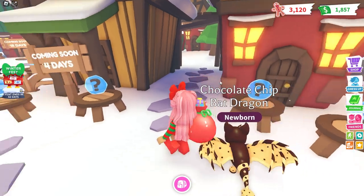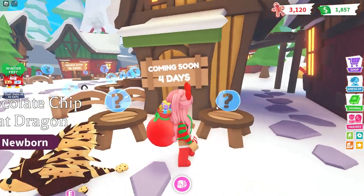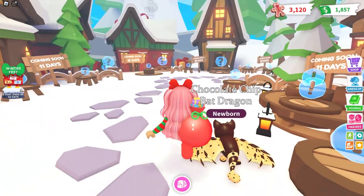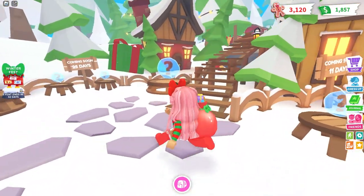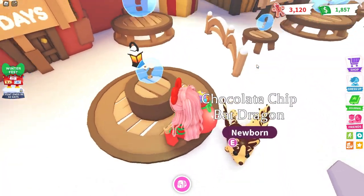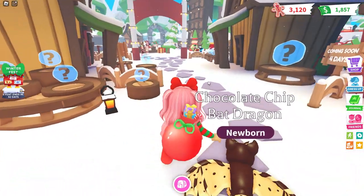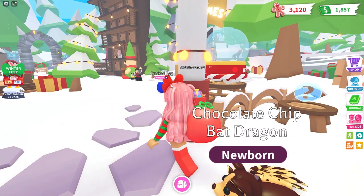Over here we don't know exactly what it's going to be — it's not even giving us a preview. We have items coming in four days, 11 days, 18 days, and 25 days. What do you think all these are going to be? There's just so much coming in Adopt Me — wow!